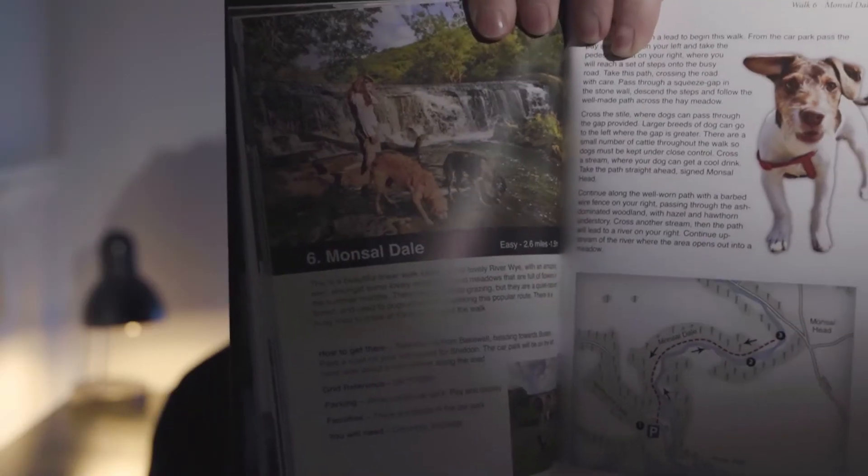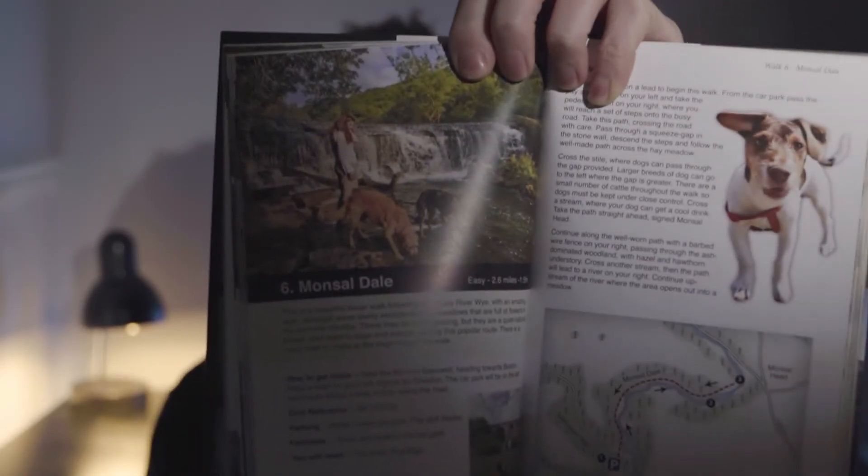There are some beautiful waterfalls in there, and also a really nice bridge in the book.